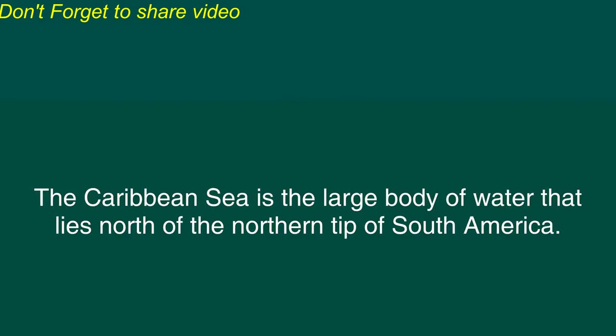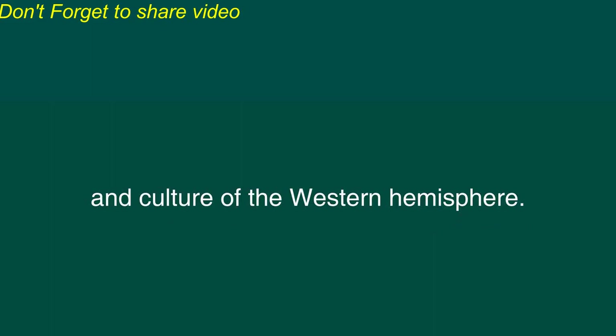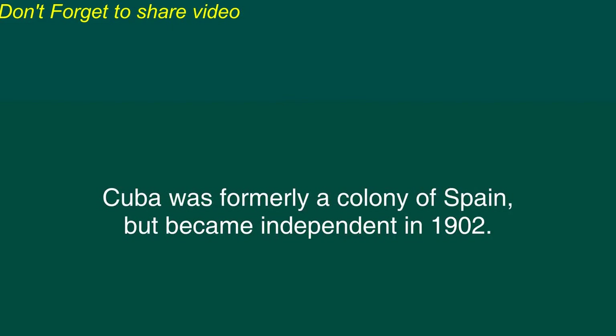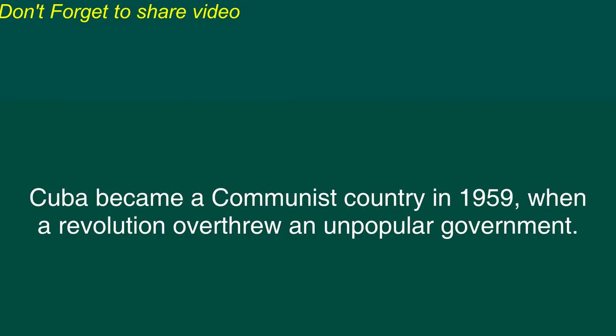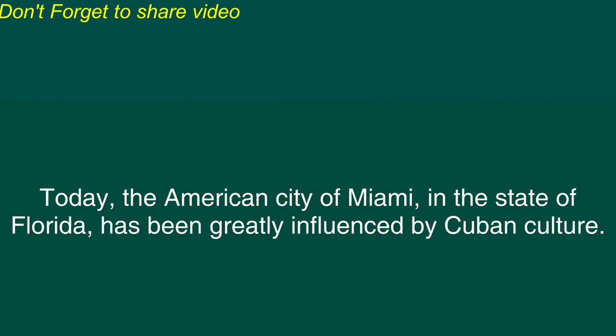The Islands of the Caribbean. The Caribbean Sea is the large body of water that lies north of the northern tip of South America. Within the Caribbean Sea are many islands that have played an important role in the history and culture of the Western Hemisphere. By far, the largest island in the Caribbean is Cuba. Cuba was formerly a colony of Spain but became independent in 1902. Cuba became a communist country in 1959 when a revolution overthrew an unpopular government. After the revolution, many Cubans fled to the United States. Today, the American city of Miami in the state of Florida has been greatly influenced by Cuban culture.